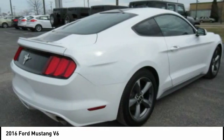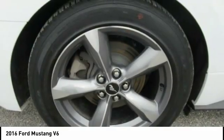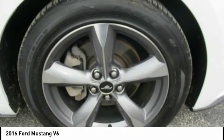Trip odometer, power windows, and electronic brake force distribution. Searching for a dependable vehicle that looks great too? You found it. So stop in today.